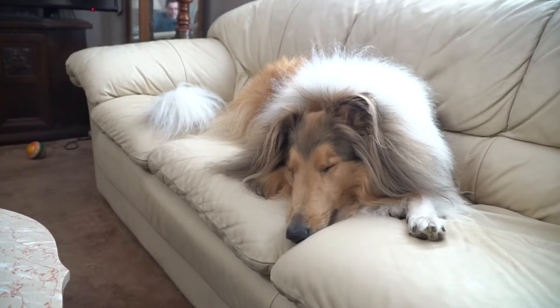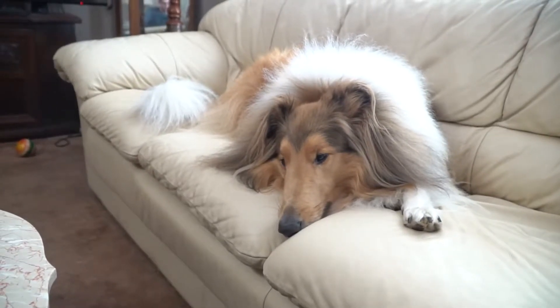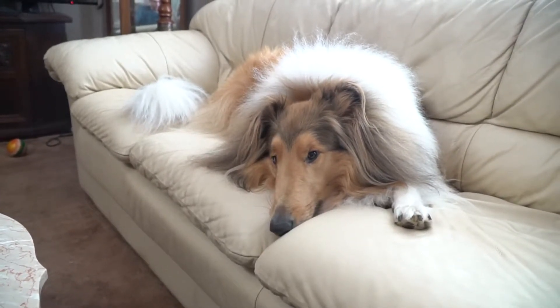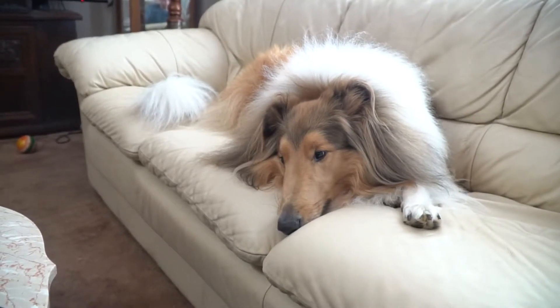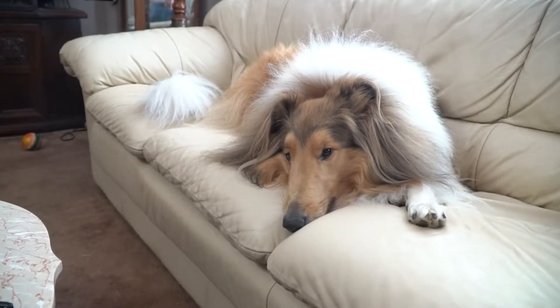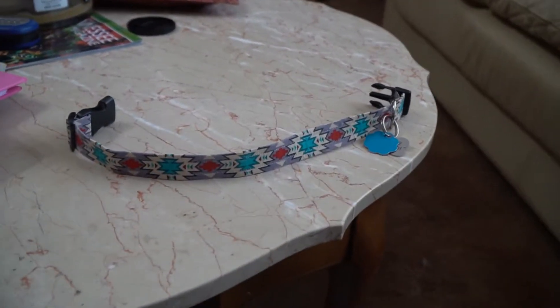Hey everybody, so last week the local pet store, which is owned by Clary's veterinarian, decided to have a giveaway and I was the winner. So I thought I would show you in this video what I won.